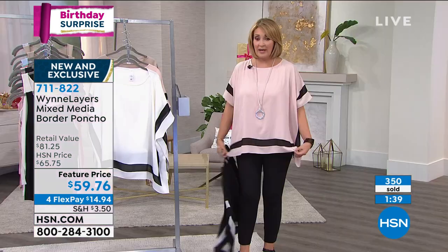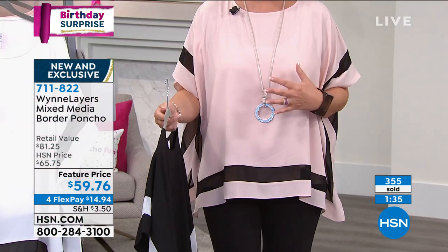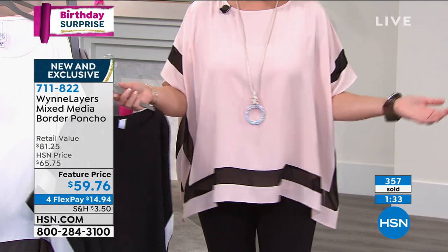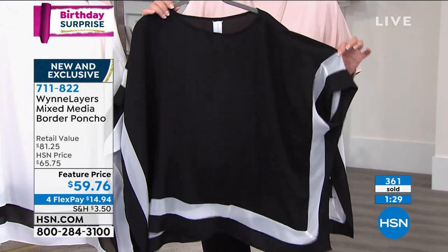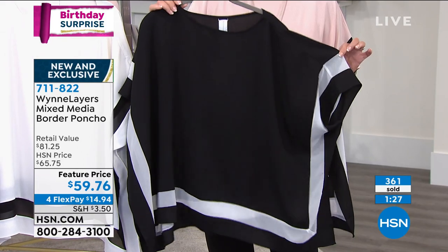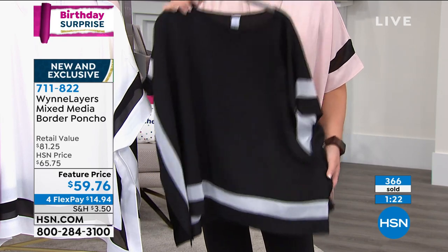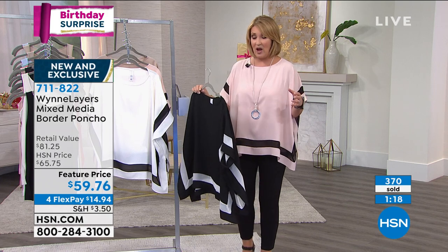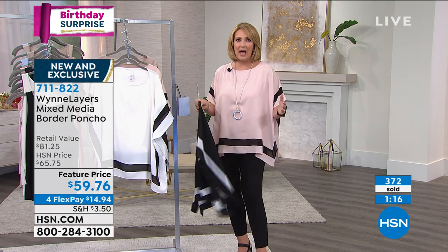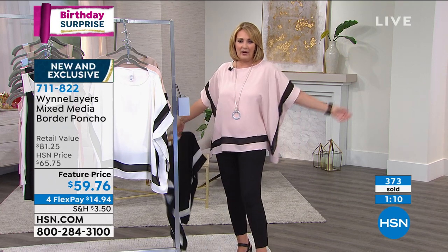I have to update everybody — the number one choice is the shell pink. This is a really beautiful flattering color on everybody. The black is flying out of here — can you imagine with white jeans? How cute is that going to be? Or with any black bottom — this is beautiful. If you want black or the pink, these are the two most popular colors and will be the first to sell out. Order true to size. It's very roomy, easy, flowy, and cool on your body — like built-in air conditioning. This is sewn so it looks poncho-y, but you don't have to layer underneath if you don't want to.